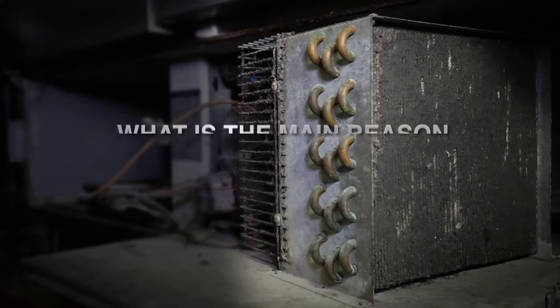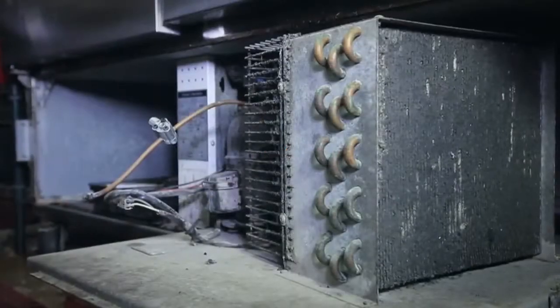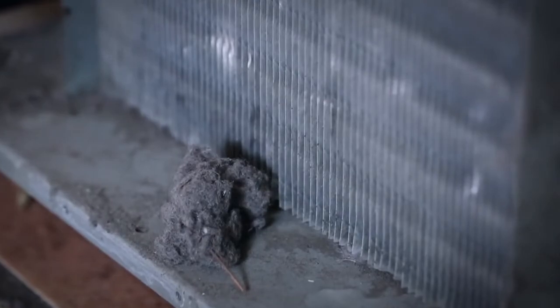A majority of service calls derive from dirty condenser coils in commercial refrigeration. Busy marketplaces and restaurant kitchen spaces with heavy traffic accumulate massive amounts of dust, which is then drawn through the fan and builds rapidly in the system, preventing the condenser from properly releasing heat.